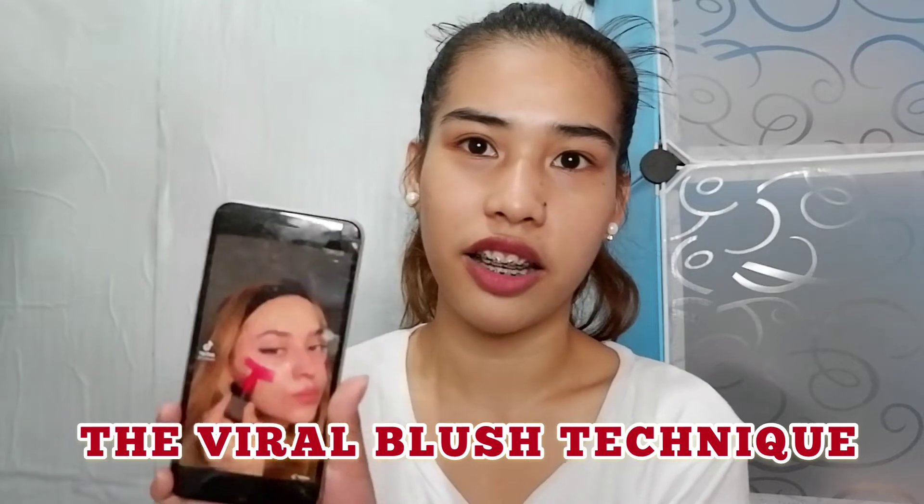So for today's video, there's a trend we're going to follow. I saw it on TikTok and I watched it, so I want to try it. It's the viral blush technique. So we're going to follow this. What you need is just the concealer, a red lipstick, and a foundation. Let's do it!